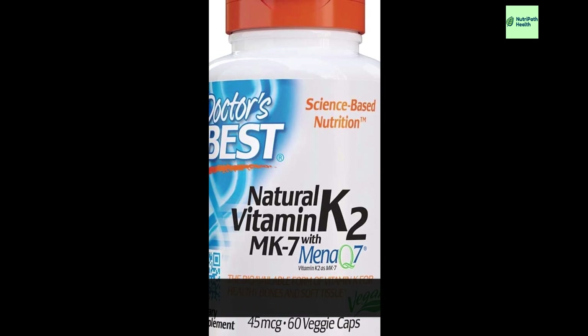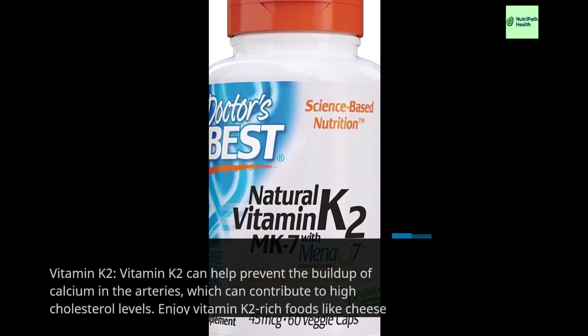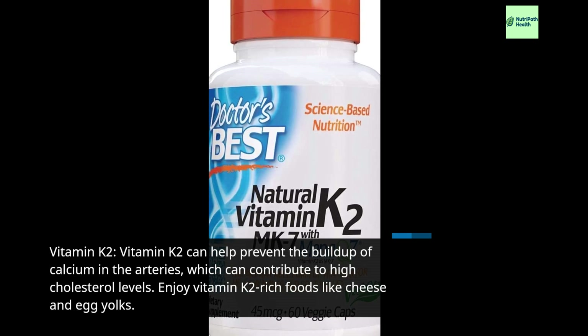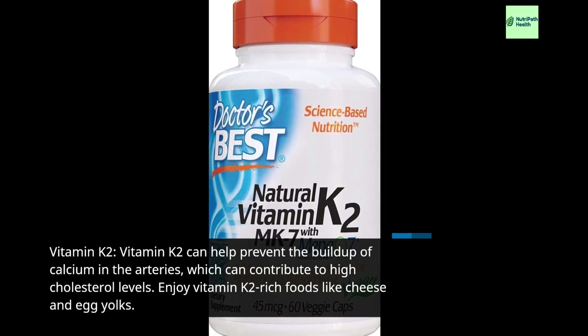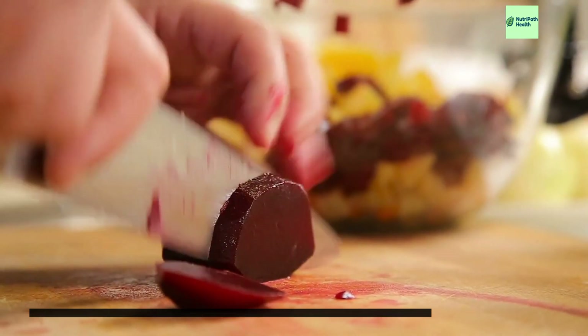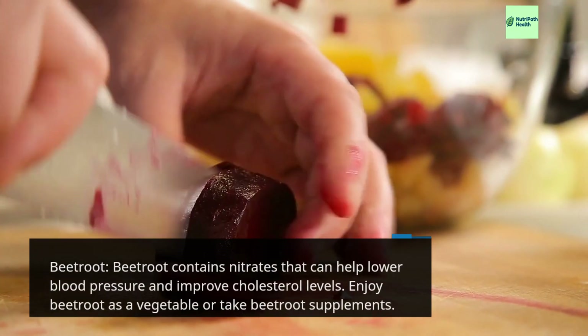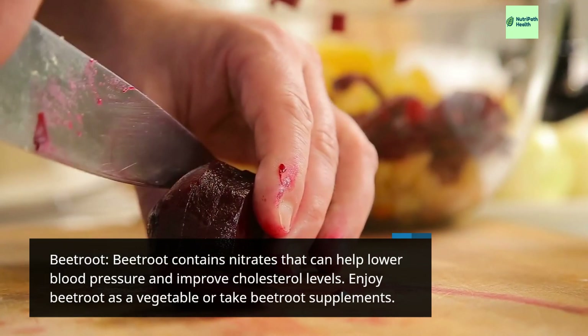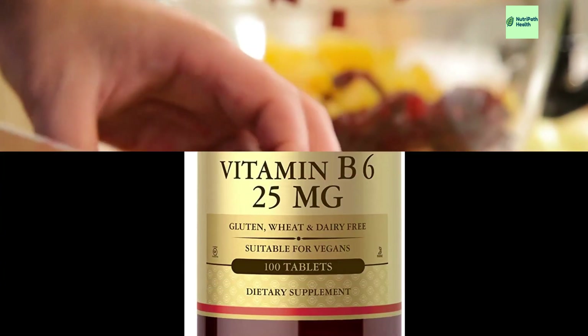Vitamin K2 can help prevent the buildup of calcium in the arteries, which can contribute to high cholesterol levels. Enjoy vitamin K2-rich foods like cheese and egg yolks. Beetroot contains nitrates that can help lower blood pressure and improve cholesterol levels. Enjoy beetroot as a vegetable or take beetroot supplements.